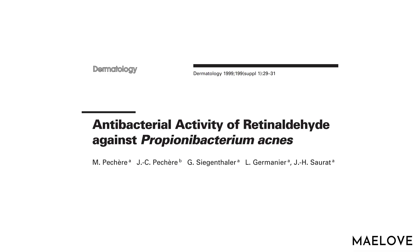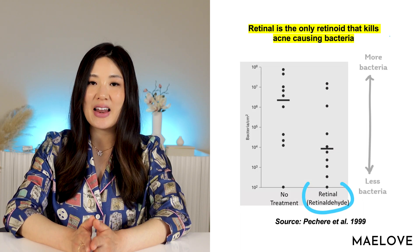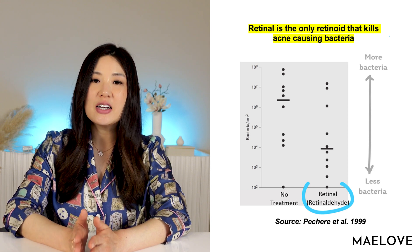So how do we know that retinal works for acne? Here is a head-to-head comparison study conducted by Pashair and colleagues. They tested 0.05% retinal and 0.05% retinoic acid to see how they performed against bacteria. The study showed that 0.05% retinal treatment for two weeks led to a decrease in the density of acne-causing bacteria called P-acnes. But on the contrary, 0.05% tretinoin had no effect on reducing P-acnes density. So if addressing acne is a key concern, then using retinal is a no-brainer.